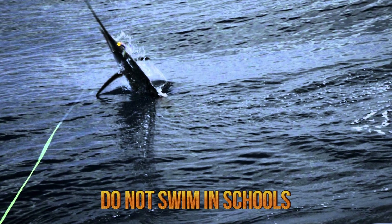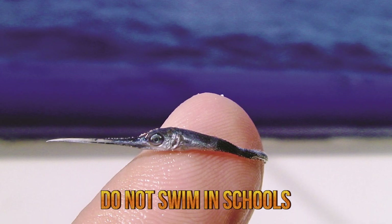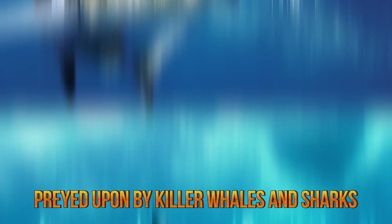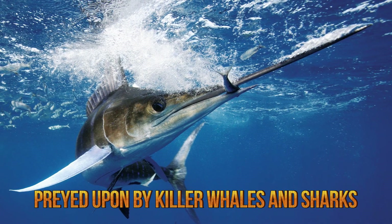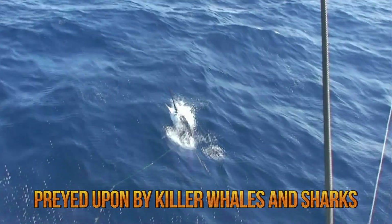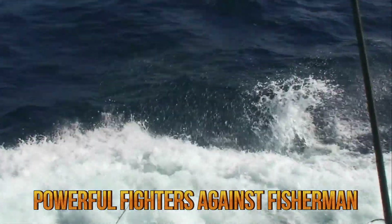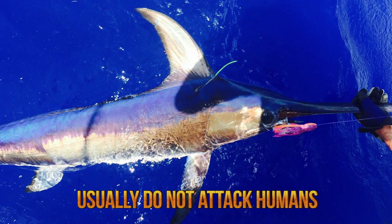Swordfish do not swim in schools and are usually found basking at the surface of the water, airing their first dorsal fin and jumping. While juveniles, swordfish are eaten by a wide range of predators, but adult members of the species have few natural predators, like killer whales and short-fin mako sharks. Swordfish spawn from November to February, and only in temperate waters above 68 degrees Fahrenheit. They are usually harvested by methods like harpoon fishing and line fishing. However, swordfish are powerful fighters when hooked or harpooned, and quickly dive to the ocean floor and impale their bills into the sand up to their eyes. They usually do not attack humans when provoked, but can be very dangerous when harpooned.